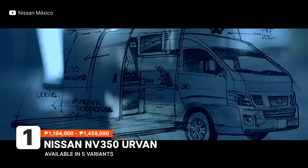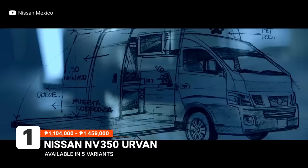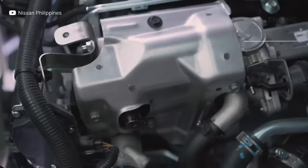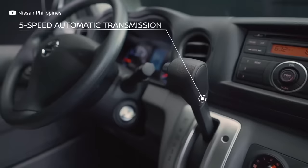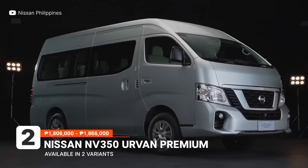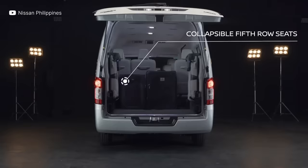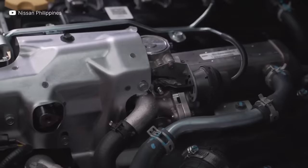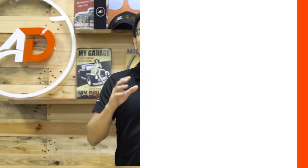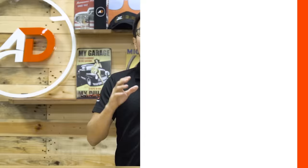The Nissan Urvan NV350, known for its versatility and popularity, can be used for your business while also meeting your personal transport needs. The latest model comes with seating for 15 up to 18 people and a diesel engine remarkable in its frugality. It can be had in either a five-speed manual or automatic transmission. A notch higher is the high-roof version, the Nissan Urvan NV350 Premium, available only in a 15-seater configuration, but with a higher roof and more spacious legroom for a more comfortable ride. It shares the same 2.5-liter turbo diesel engine and is available with a five-speed auto or manual transmission.